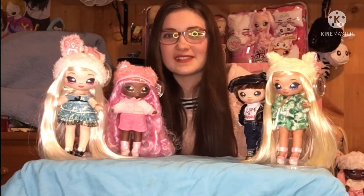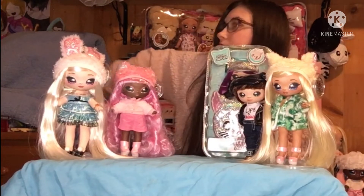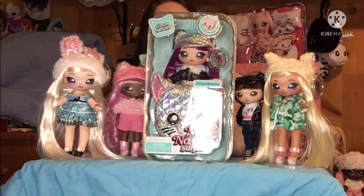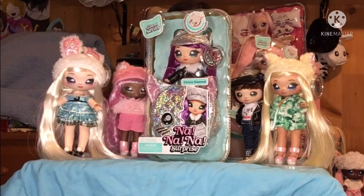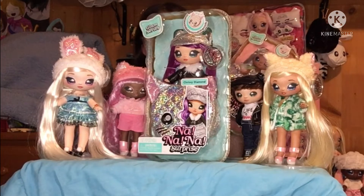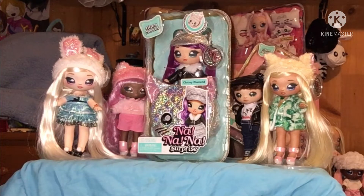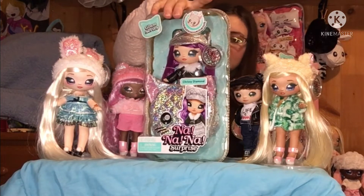Hi guys, welcome back! I'm Ikto here with another video. Today I'm completing my Not a Surprise Glam series. I have been on the hunt for these two — Chrissy Diamond and Ari Prism — for a long time. Chrissy Diamond is one of the hardest to find where I live. My Walmart doesn't have her and I only found her at Toys R Us and a bookstore that had some toys, but they were overpriced. I got her for thirty-five dollars Canadian — prices may vary from where you live.